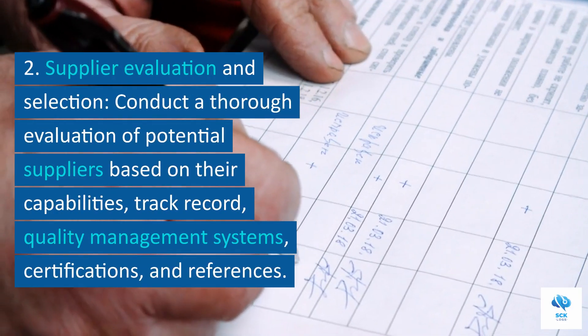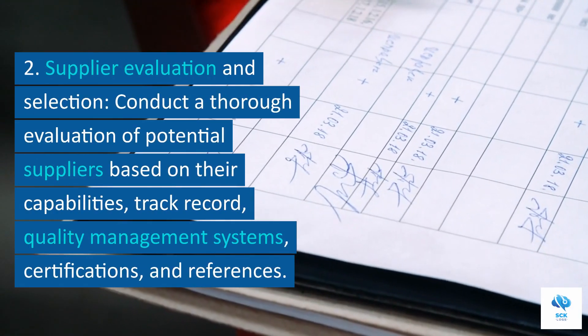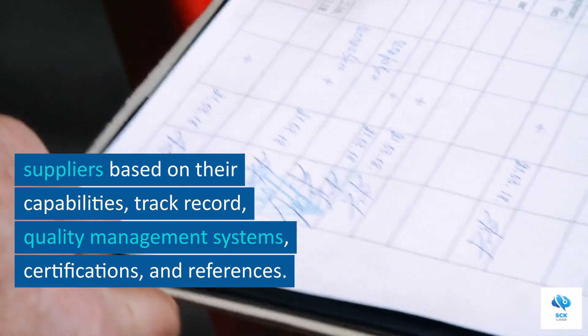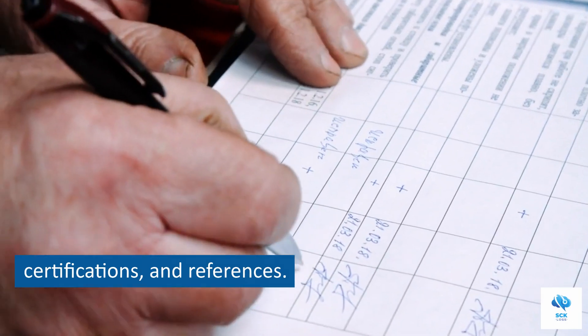2. Supplier evaluation and selection. Conduct a thorough evaluation of potential suppliers based on their capabilities, track record, quality management systems, certifications, and references.